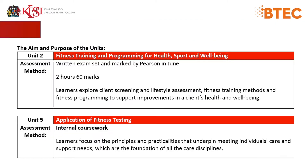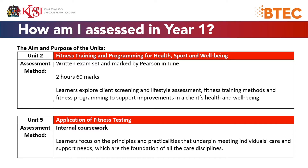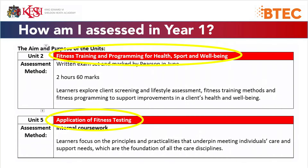How are you assessed in Year 12? The two units we look at are on screen now. The first one is Fitness Training and Programming for Health, Sport and Well-being. The second unit is Application of Fitness Testing.